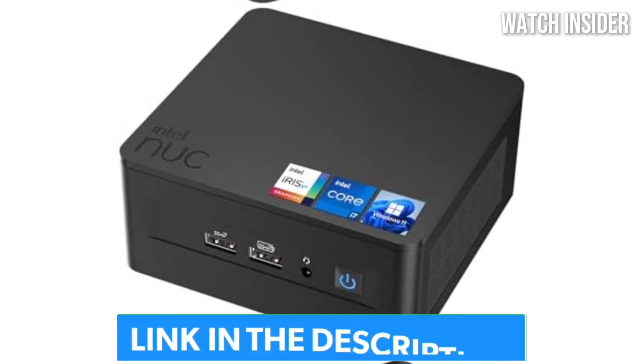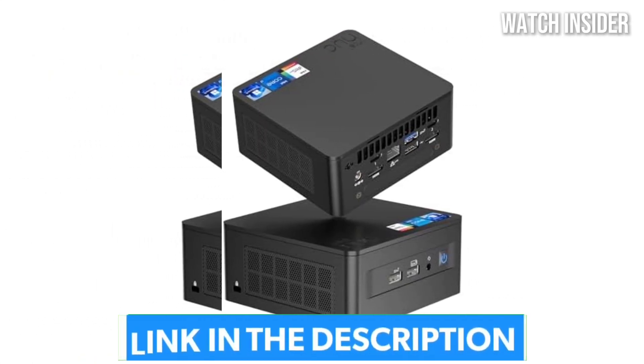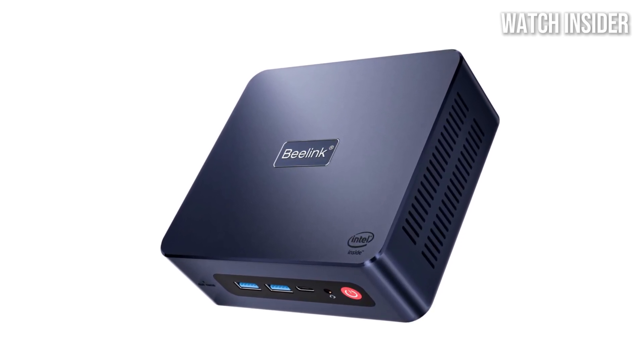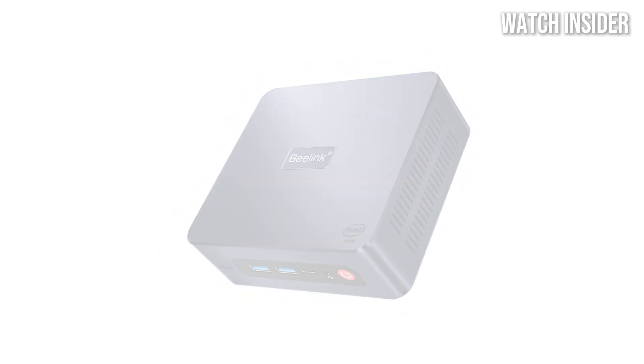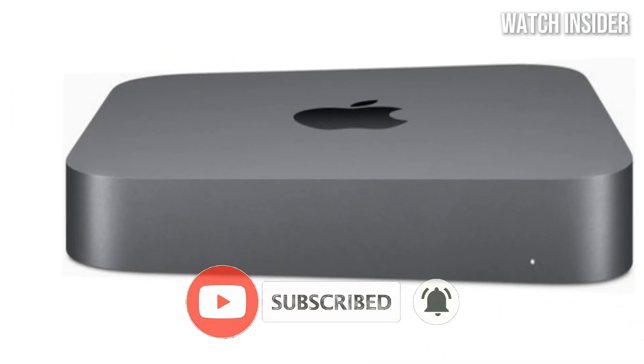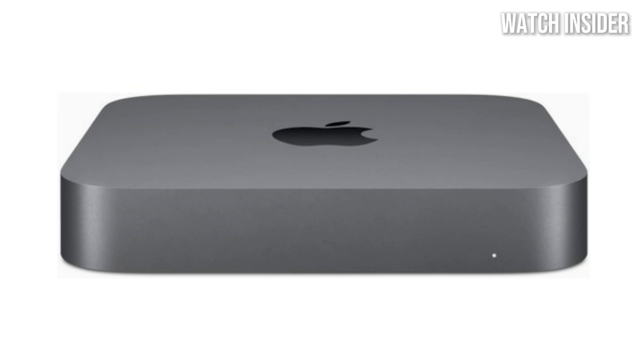Be sure to check the description below for links to the best deals, and stick around until the end to find out which mini PC is perfect for your needs. If you enjoyed this video, hit the like button, share your thoughts in the comments, and subscribe for more tech reviews and recommendations. Let's get started.